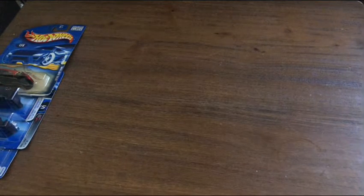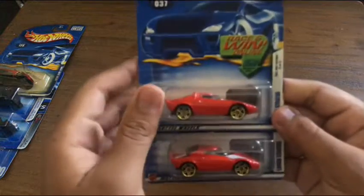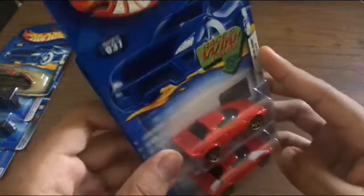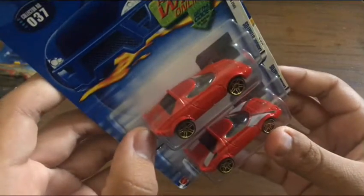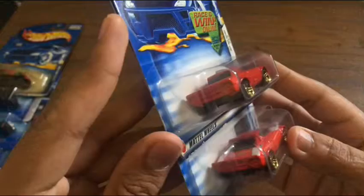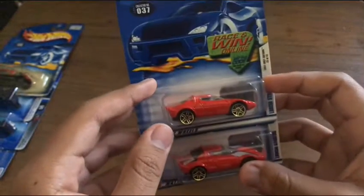Next I have two pairs of Lancia Stratos models in a nice gorgeous red. The difference is that there are some tampos on the top of one and not on the other. I love the Lancia Stratos — really cool. A more recent Lancia that came out was the orange Stratos, but I think that was from Mystery Models 2019.